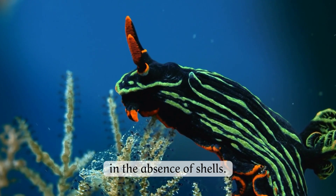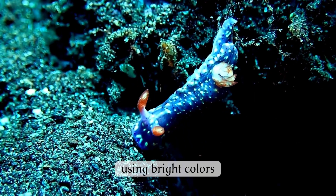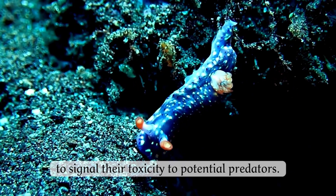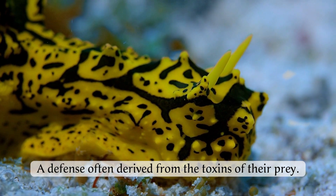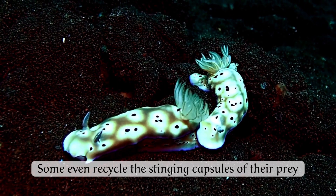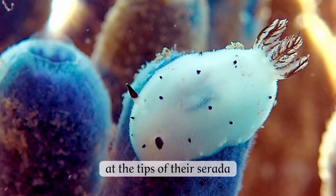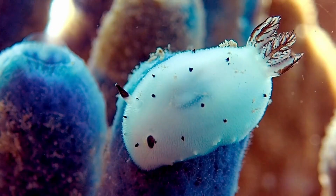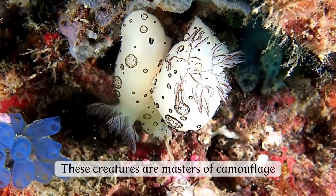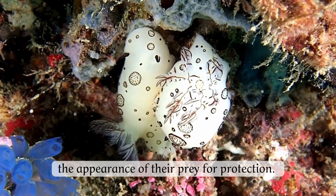Nudibranchs have devised ingenious defense mechanisms in the absence of shells. Many species employ aposematism, using bright colors to signal their toxicity to potential predators, a defense often derived from the toxins of their prey. Some even recycle the stinging capsules of their prey, storing them in cnida sacs at the tips of their cerata, ready to deploy in self-defense. These creatures are also masters of camouflage, with some species mimicking the appearance of their prey for protection.